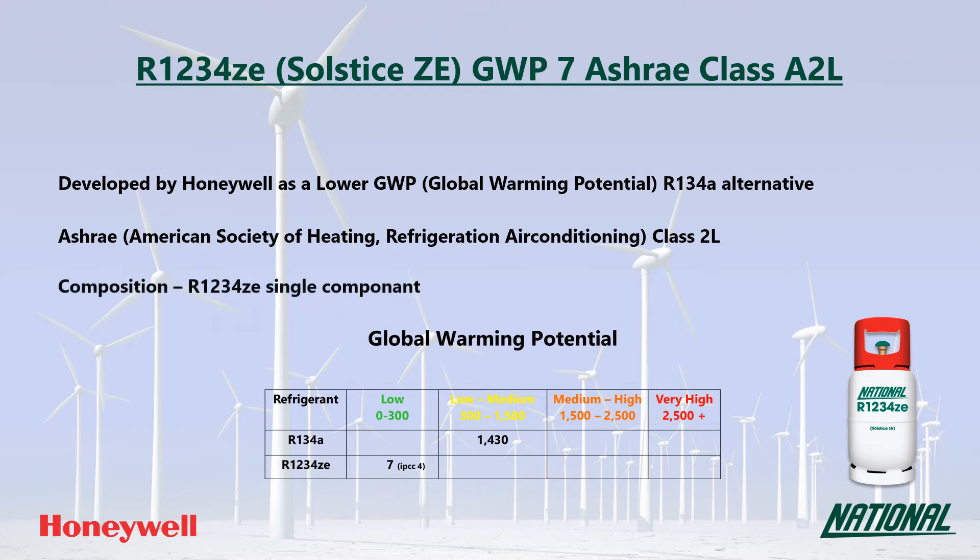R1234ZE is a single component refrigerant made completely of the HFO R1234ZE. When looking at GWP values, long-term sustainable low GWP replacements need to have a GWP no higher than around 300 and ideally below 150. So with a GWP of just seven, R1234ZE is regarded as very low and as such is considered a long-term replacement.